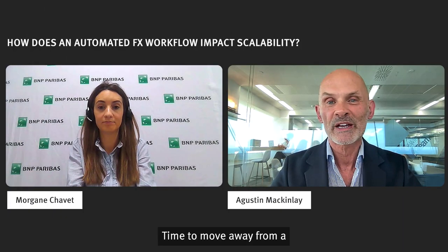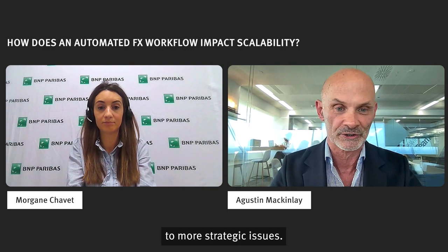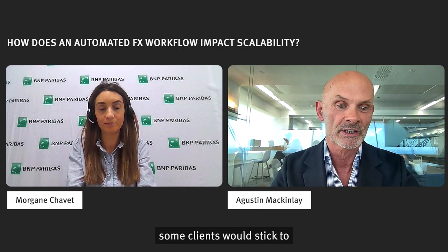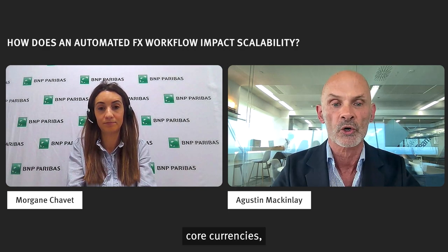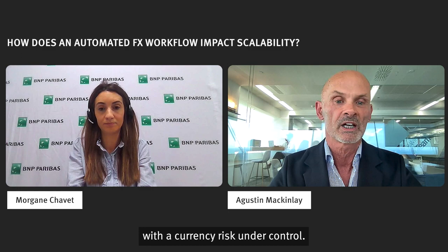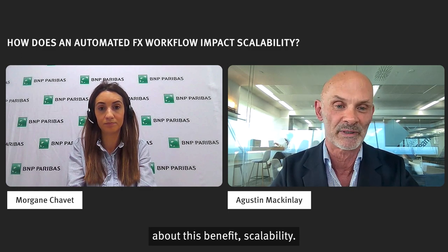Time to move away from a pain point-oriented conversation to more strategic issues. The word that comes to mind here is scalability. Prior to using Kantox solutions, some clients would stick to just a handful of what they consider core currencies. Now they can easily scale into any desired currency pair with currency risk under control. Morgane, tell us a little bit more about this benefit — scalability.